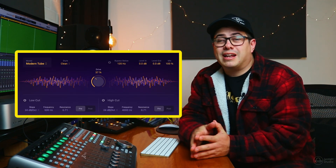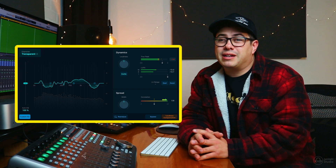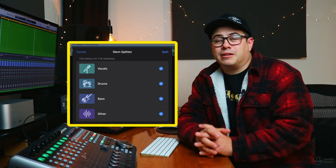For example, in Logic there's a whole bunch of new features that you cannot access unless you have an M chip Mac — things like the new Chromaglow plugin, as well as all of the different settings within the mastering plugin in Logic, which you cannot access unless you have an M chip processor.